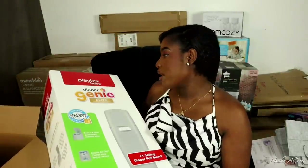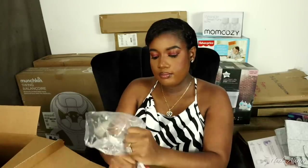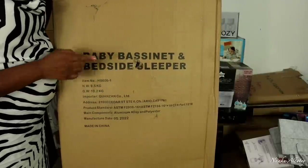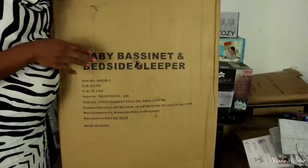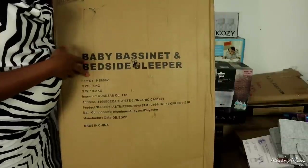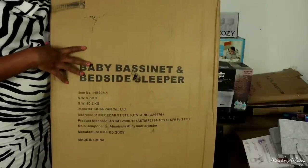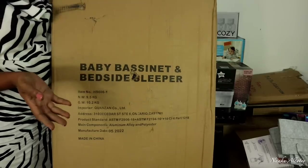The diaper genie is from Playtex Baby — it's huge! Over here we have the baby bassinet or bedside sleeper. This will be for our bedroom and can be moved around the house, since we also have a crib which will be the main sleeping place. The bassinet is easier to move around compared to the crib. It's also too big to take out of the box today, so we'll see it in a later video.